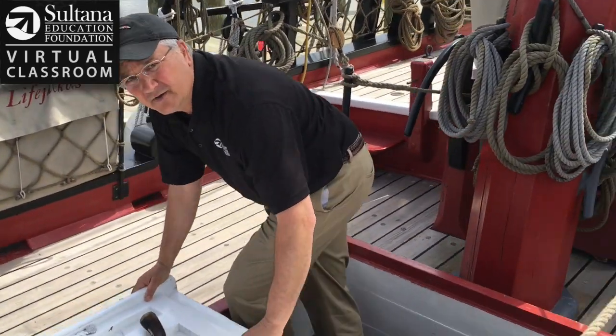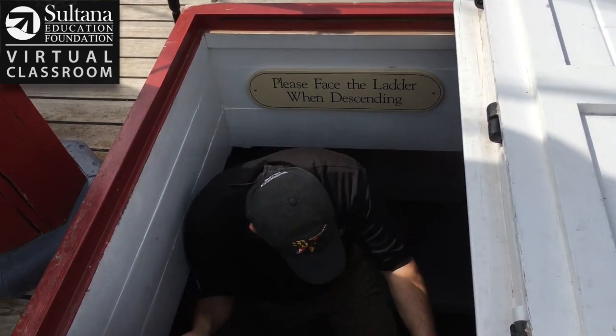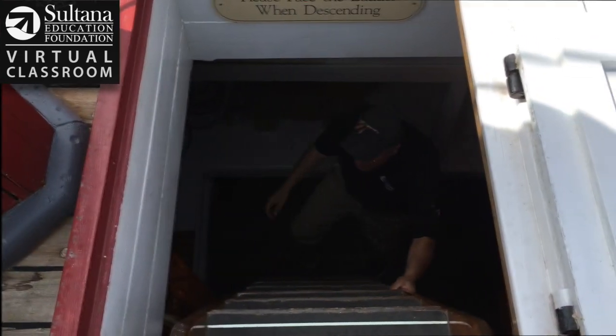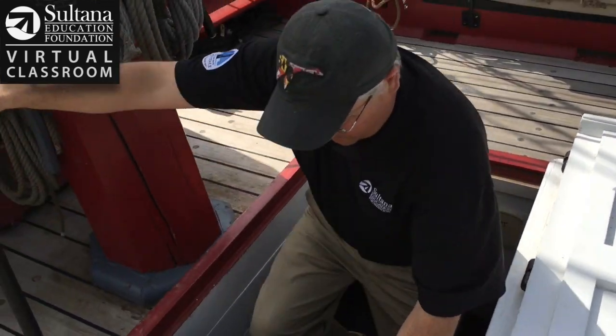Let's pretend I'm on Sultana and I'm about to conduct a search — I would go down in the hold of that vessel and search for smuggled goods. We know from Sultana's logbooks that during her four-year tour of duty she searched about 400 vessels looking for smugglers.